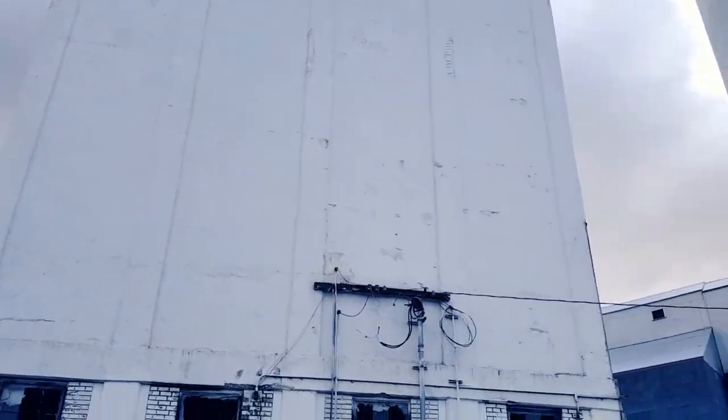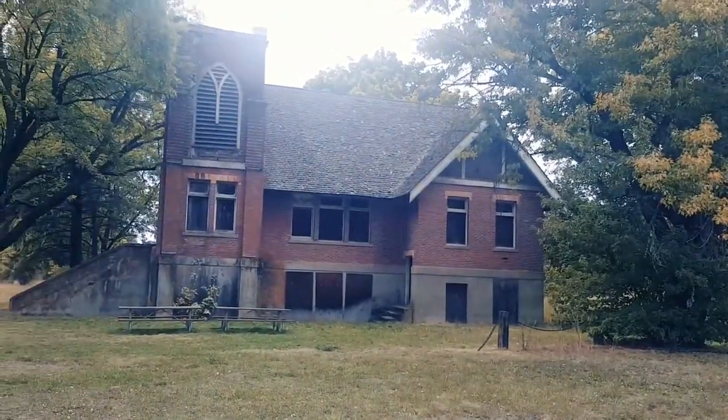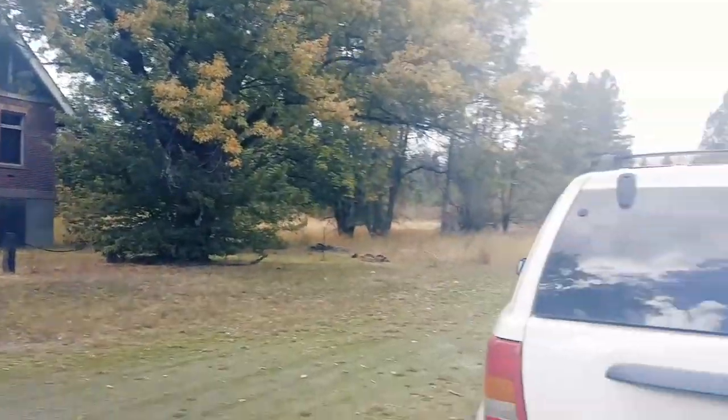So before we head out, we're stopping to get some Mexican food Winchester-style on a taco truck. Abandoned factory taco truck. Look at this gorgeous thing. It is amazing. And I got my crew here. Say hi.